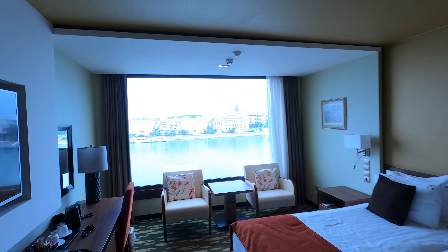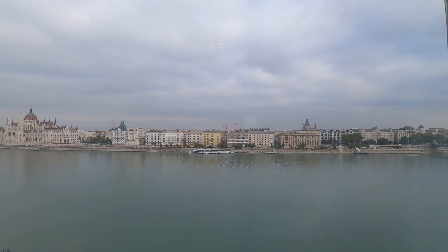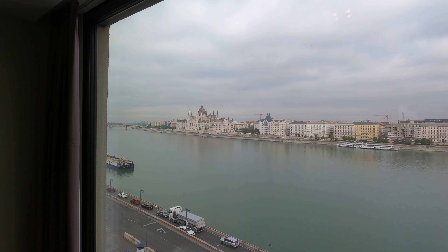This is our place for three days. Going to have some goulash in a little while and a Hungarian beer.